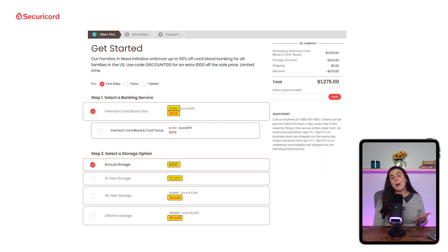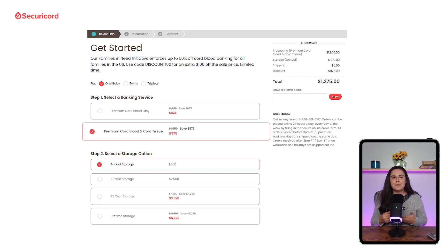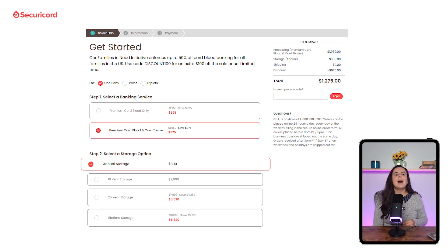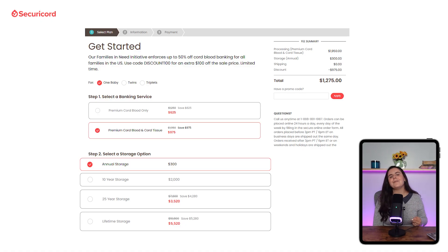Lifetime storage comes out to $5,520, which is a big drop from the usual $11,000 price tag. If you're planning to store both the cord blood and the tissue, the setup fee goes up to $975 — again, that's 50% off the regular price. The yearly storage cost moves up to $300 per year instead of $200. But if you're going for a longer plan — 10 years, 25 years, or lifetime — the prices actually stay the same: $2,000, $3,520, or $5,520.